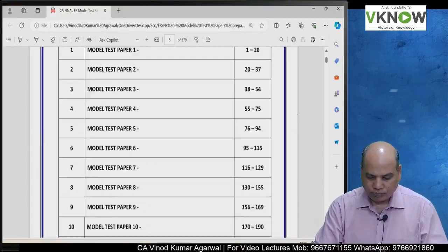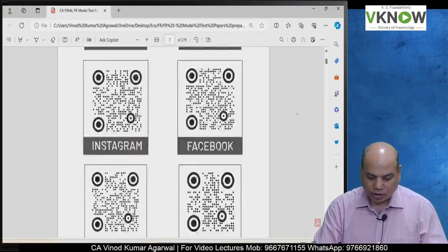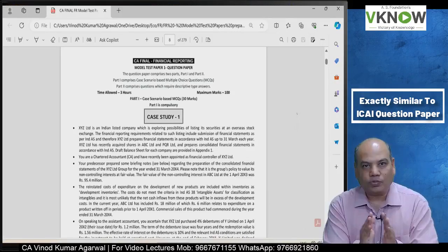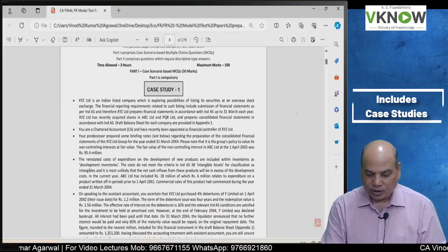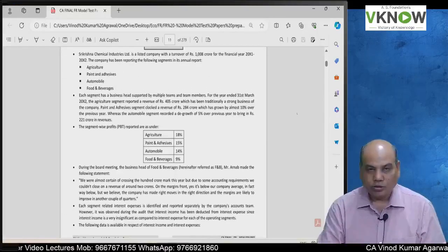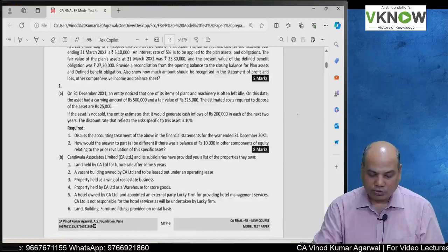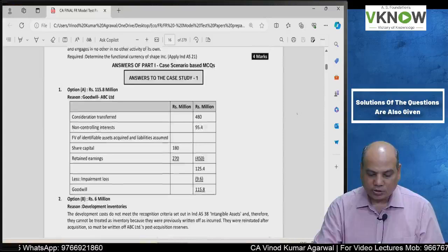There are 15 model test papers and we have given the index also. This is how the model test paper would look like — exactly like the Institute. This model test paper has been prepared from various sources, exactly the way the Institute is going to ask you a question. We have case study one, case study two, case study three — the first three case studies contain 30 marks — and thereafter we have descriptive questions, just like our Institute. After the question paper, we have immediately provided the solution also.